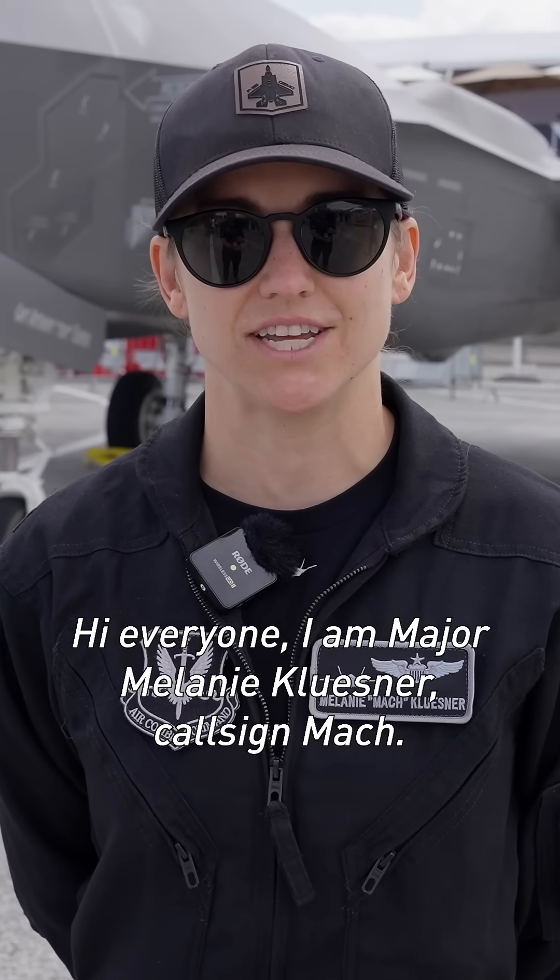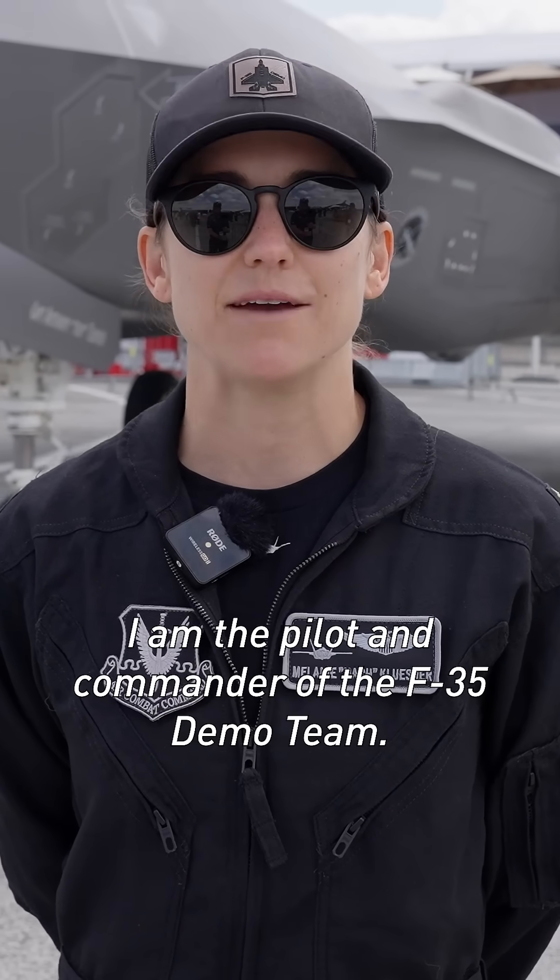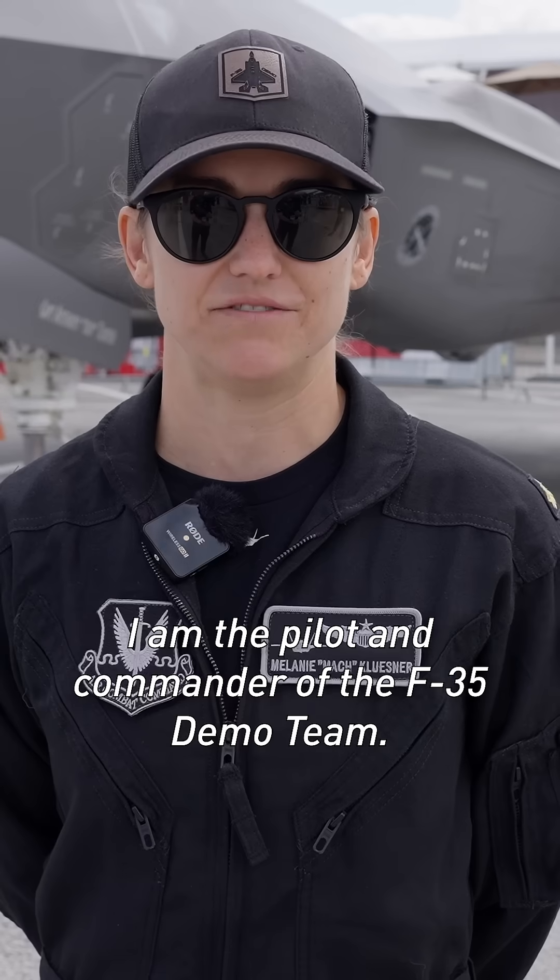Hi everyone, I'm Major Melanie Klusner, callsign Mach. I'm the pilot and commander of the F-35 demo team.